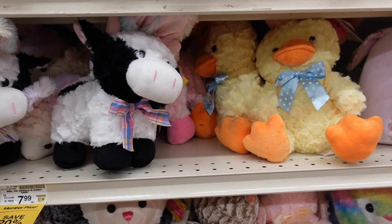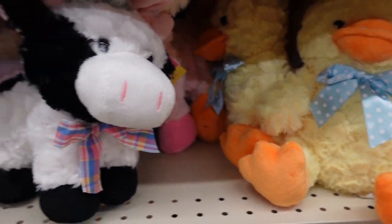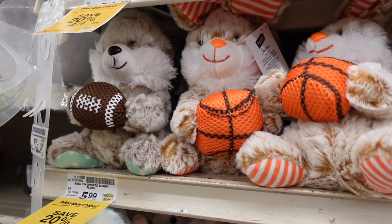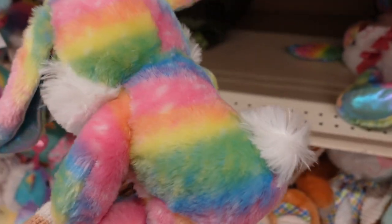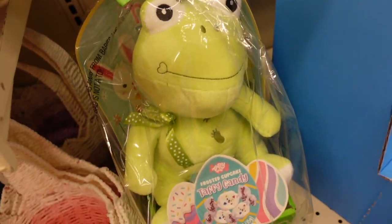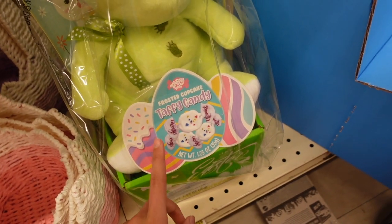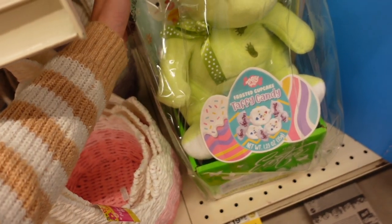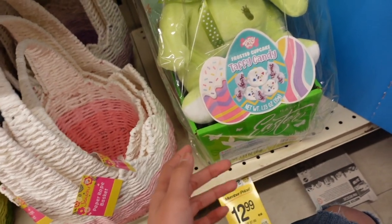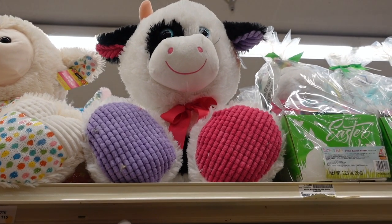Besides the Squishmallows, I found some cuddly plush. They have a chick with some Easter ears as well as a 3D cow. They also have plush related to sports. There's a fluffy bunny and they have two Easter baskets which include a ginormous frog stuffed animal and some frosted cupcake taffy candy. I remember seeing a lot of these sets when I was younger. And you guys - they have a giant cow!